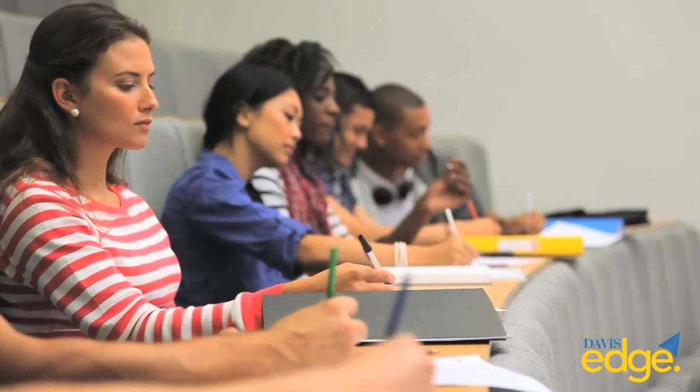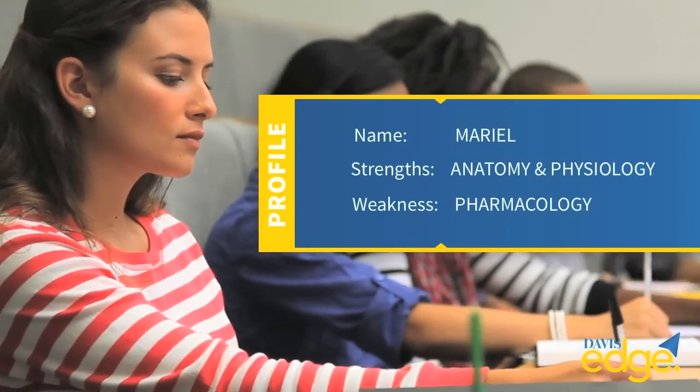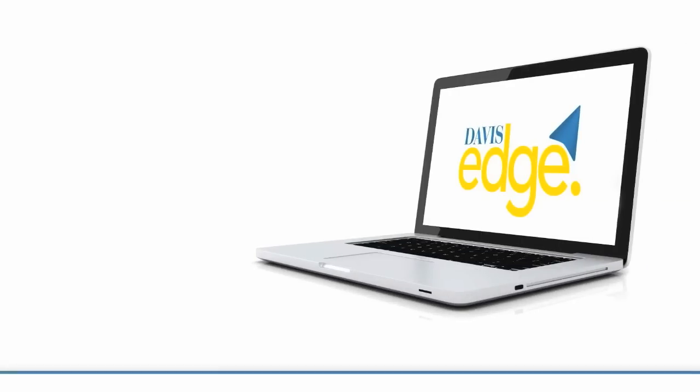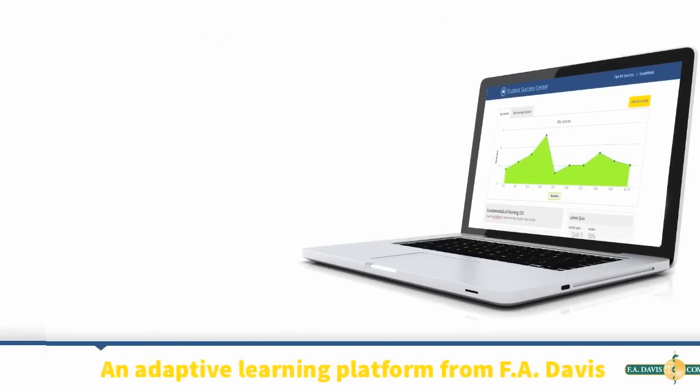Each student has a unique combination of strengths and weaknesses. These variations make it difficult for instructors to provide students with the tools they need to achieve optimal results. But now students can get ahead with Davis Edge, an adaptive learning platform from FA Davis.